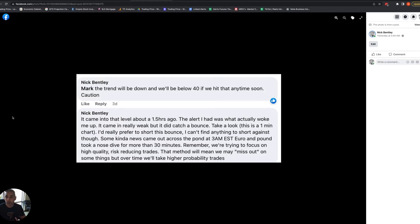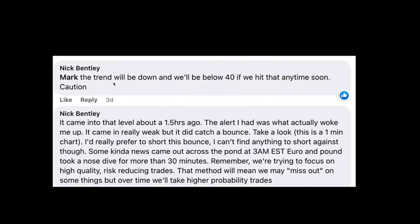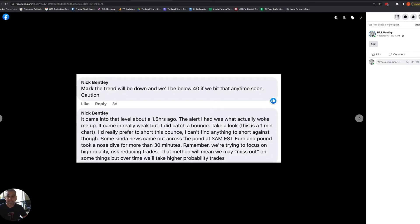That way everyone can go through the strategy learned inside the accelerator and execute it in the same way. I responded and said, 'Hey Mark, the trend is going to be down and we'll be below 40 if we hit that anytime soon.' A little bit later I did get that alert — something came out with the euro and the pound at 3am Eastern, all of those took a nosedive and it looks like the Swissy came down at the same time.